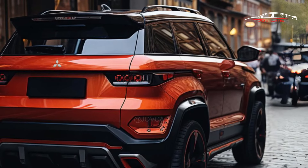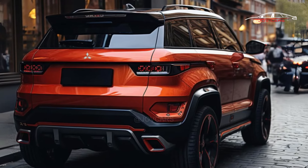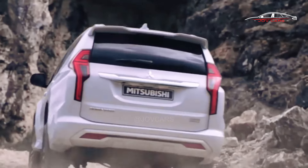It has a bold new look, better performance, cutting-edge technology, and is designed with comfort and ease of use in mind. This new model is sure to please families and adventure seekers who need a stylish and capable SUV.